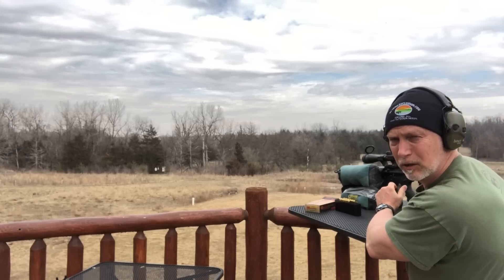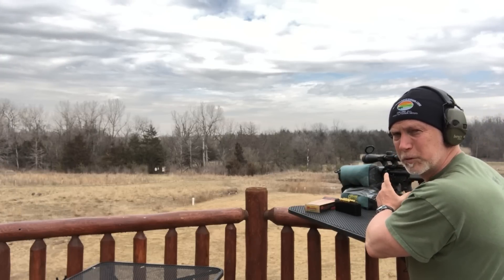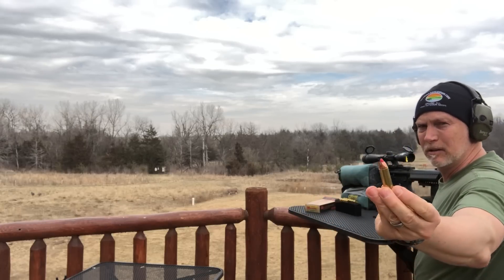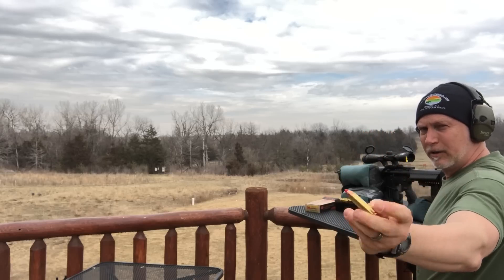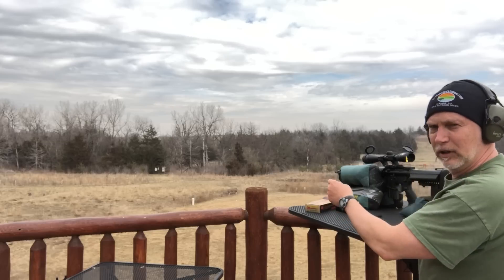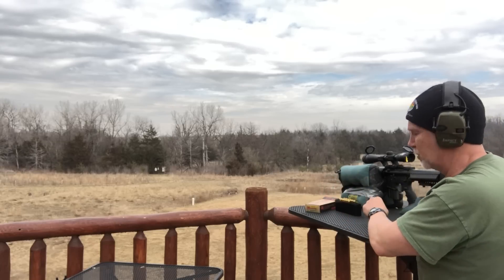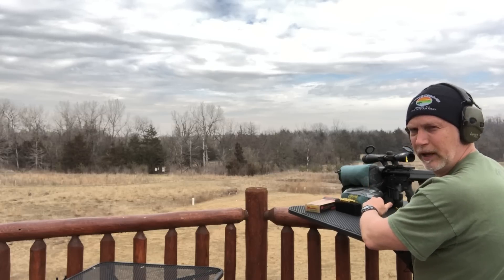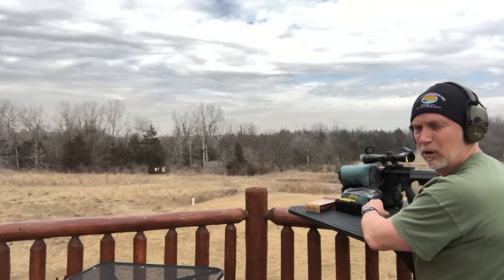Hi, this is Drew. Welcome back to Beyond Seclusion. We're going to go over the most powerful AR-15 that there is — it is the 450 Bushmaster. There is one other, the 50 Beowulf, that can have a little bit more energy, but I'll show you that this is the best choice. Let's put a couple in at a hundred yards and see what we get for accuracy.